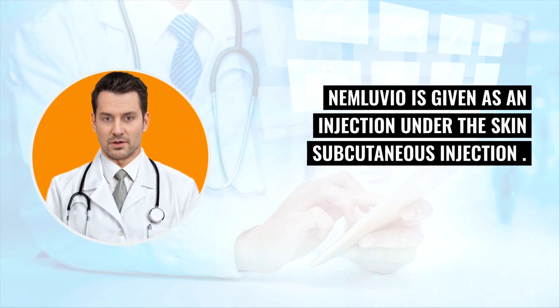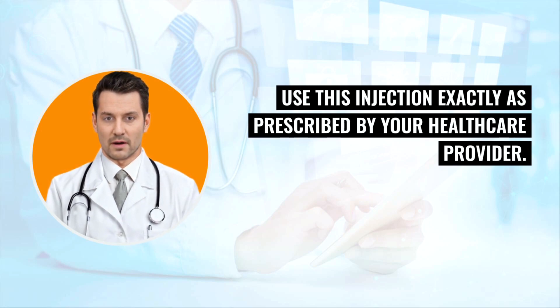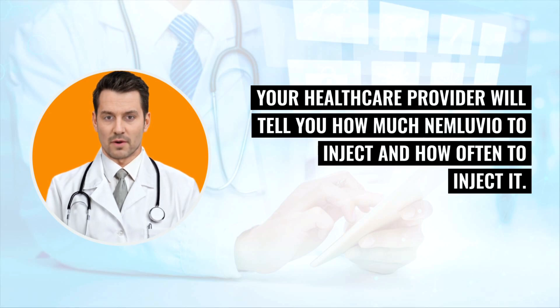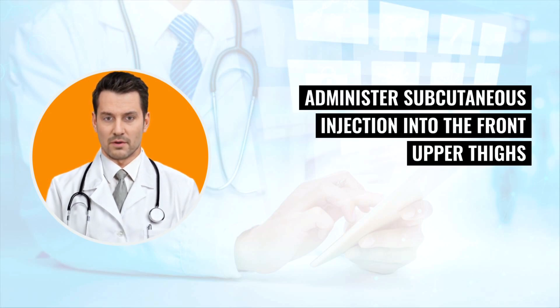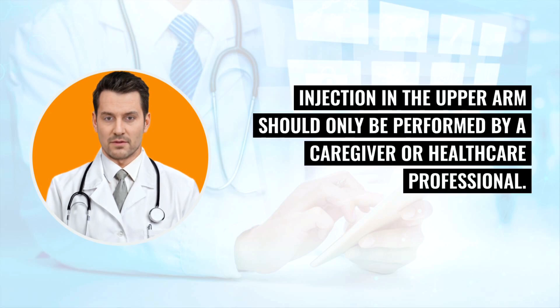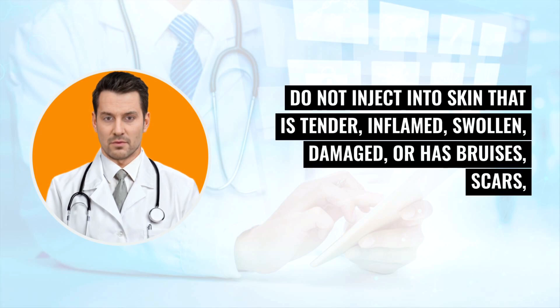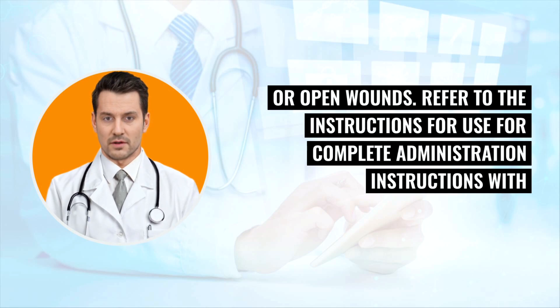Nemluvio is given as a subcutaneous injection. Use this injection exactly as prescribed by your healthcare provider, who will tell you how much to inject and how often. Administer the subcutaneous injection into the front upper thighs or abdomen, except for the two inches (5 centimeters) around the navel. Injection in the upper arm should only be performed by a caregiver or healthcare professional. Alternate the injection site with each injection. Do not inject into skin that is tender, inflamed, swollen, damaged, or has bruises, scars, or open wounds. Refer to the instructions for use for complete administration instructions with illustrations.